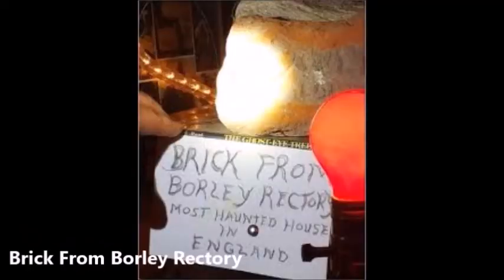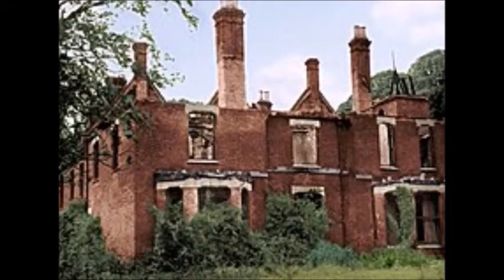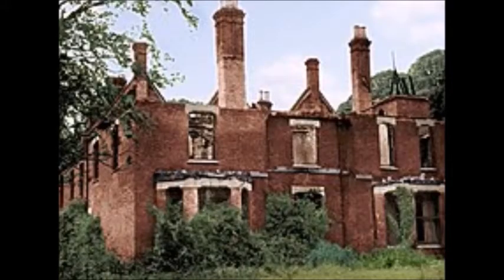A Brick from Borley Rectory. The Warren's Occult Museum holds some of the most haunted and cursed objects in the world, many of which were collected by the Warrens from their travels to haunted locations across the globe. One object of particular significance is a brick from the Borley Rectory, a building said to be the most haunted building in the United Kingdom. Though it's just an unassuming brick, the fact that it came from such a cursed location is more than enough to scare anyone.